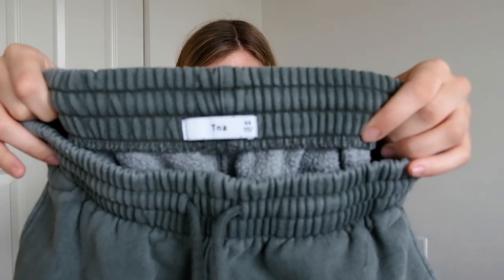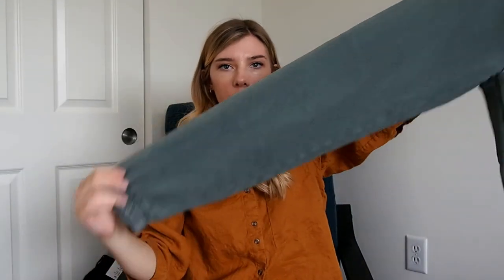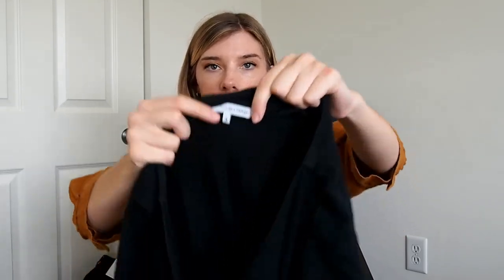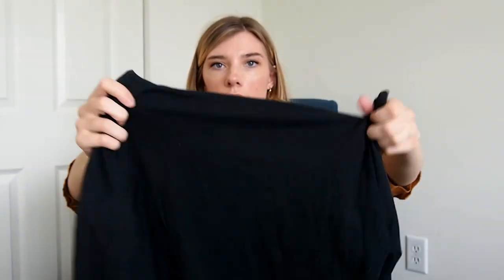Next is this pair of T&A little joggers. This is a brand sold at Ritzia and these are an extra small. I like the color of them — they're a really nice, muted, mossy kind of green. Next is this dress by the brand Standard James. This is size three, which is like a large in their sizing, and it's just like a long sleeve, probably mini dress.